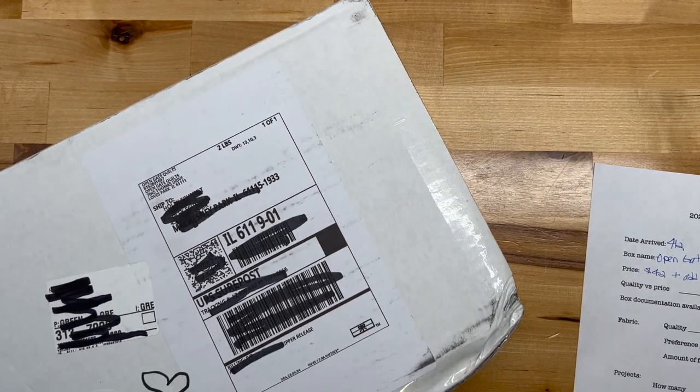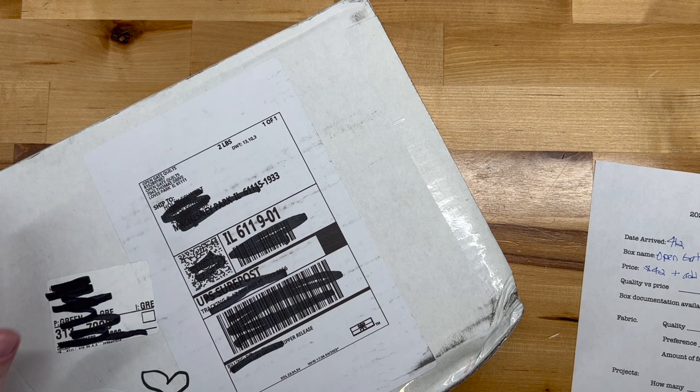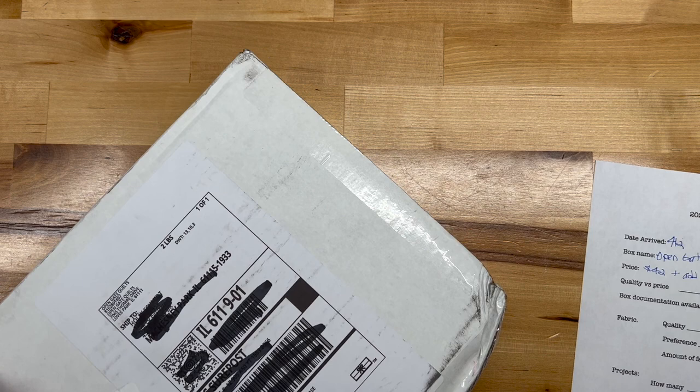We've got a box today! It is appropriate that we begin this last round of the Battle of the Boxes with the winner of the first two rounds, and that is Open Gate. Let me switch the camera around and see what's inside — it's heavy. This is Open Gate; it came today, the second, and it is $42 plus shipping, with add-ons available.